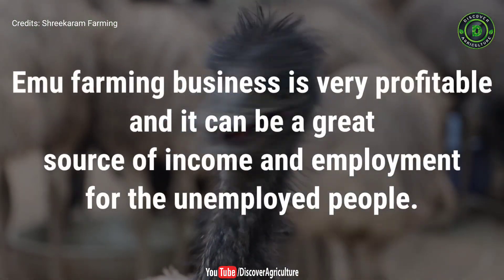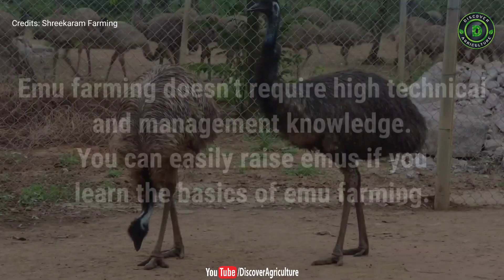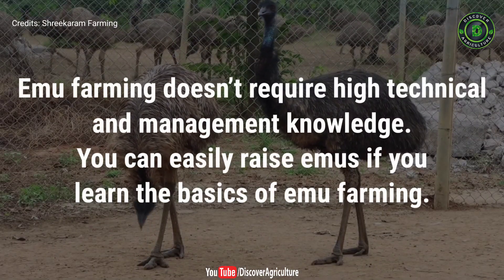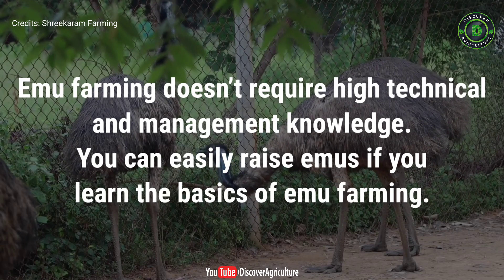Emu farming business is very profitable and it can be a great source of income and employment for unemployed people. Emu farming doesn't require high technical and management knowledge. You can easily raise emus if you learn the basics of emu farming.